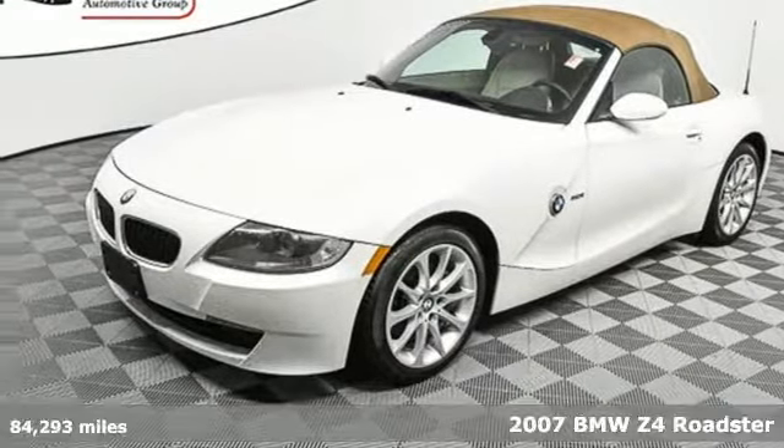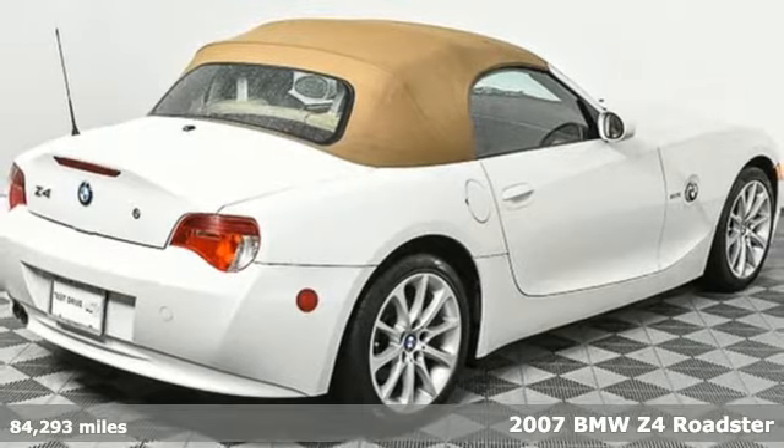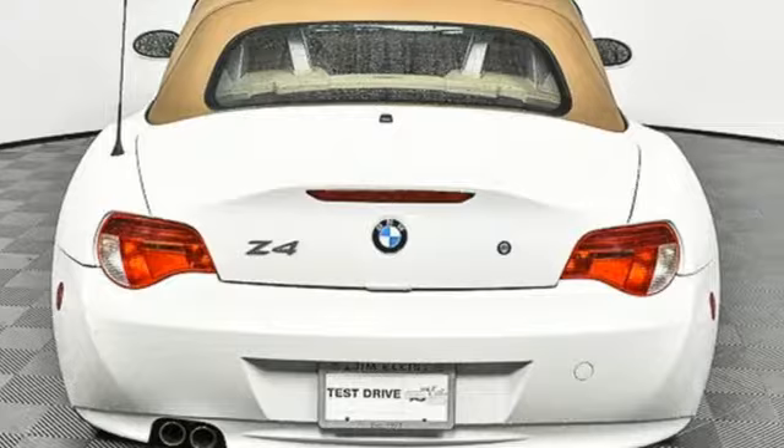It's a 2007 BMW Z4. One look and you'll feel the seduction of this Z4 as it lures you into a sense of abandonment for all things practical.